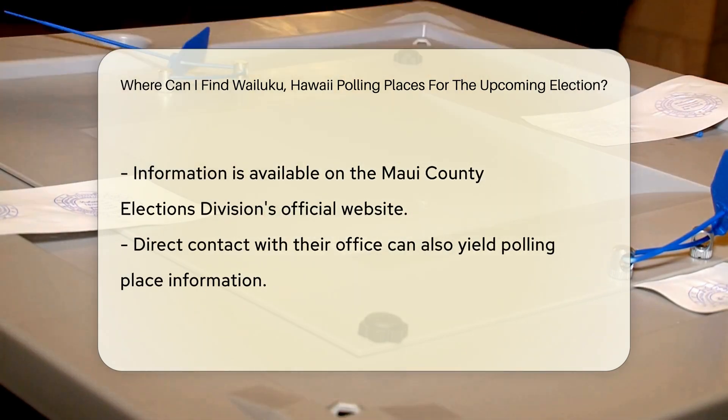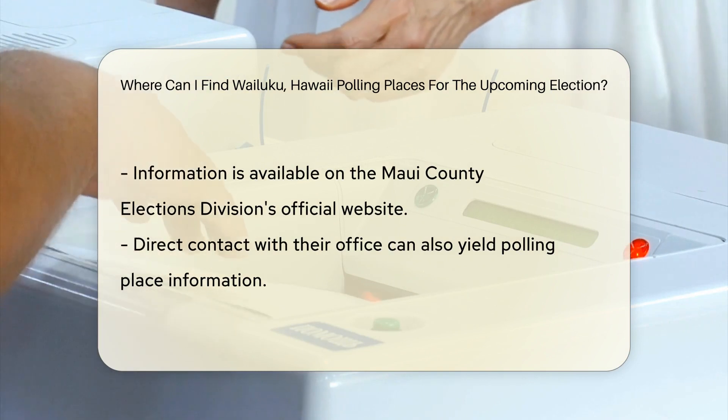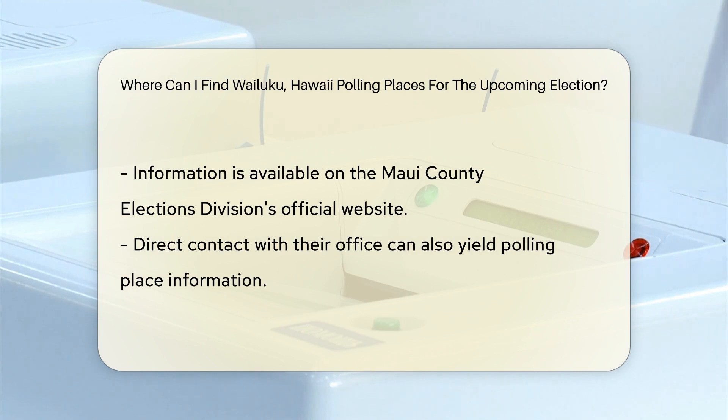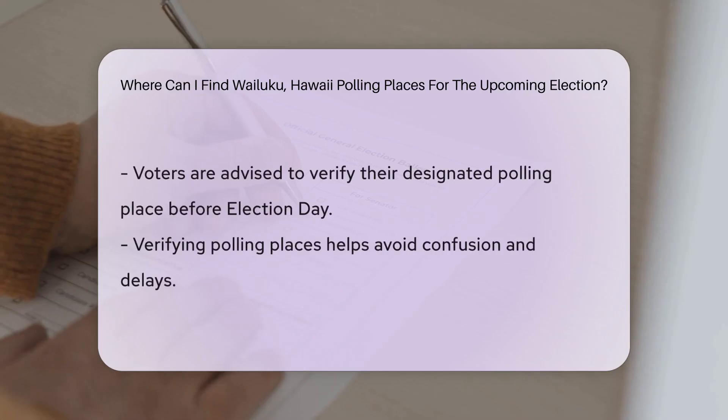The Maui County Elections Division provides detailed information on polling places, including addresses and hours of operation. You can also find this information on their official website or by contacting their office directly.